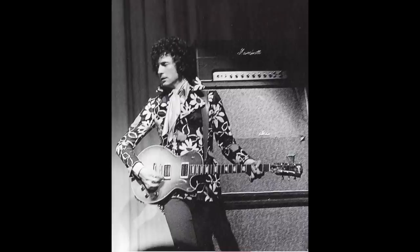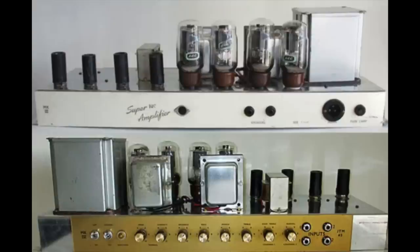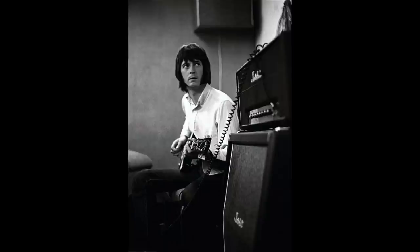Jim Marshall fitted four KT66 valves and two JTM45 output transformers, giving a total power output in excess of 100 watts. It was during this period that the company decided the GZ34 rectifier valve wasn't worth the trouble and that an electronic semiconductor would do the job just as well. Eric's JTM45 100 model most likely contained KT66 output valves, and EL34s were later used. These early JTM45 100 models included the Drake 1204-43 power transformer.